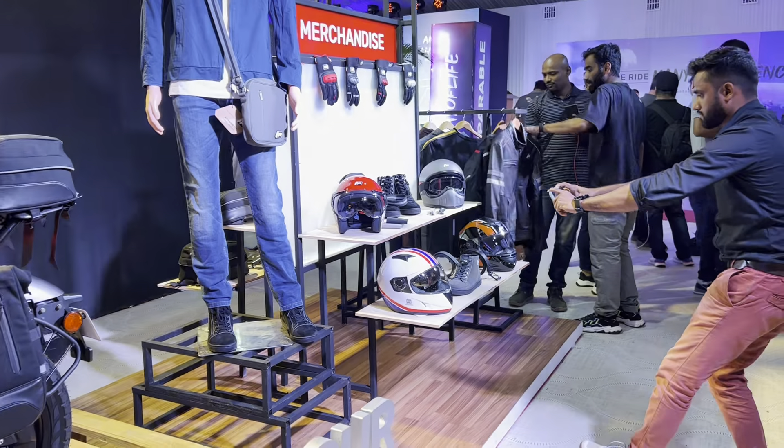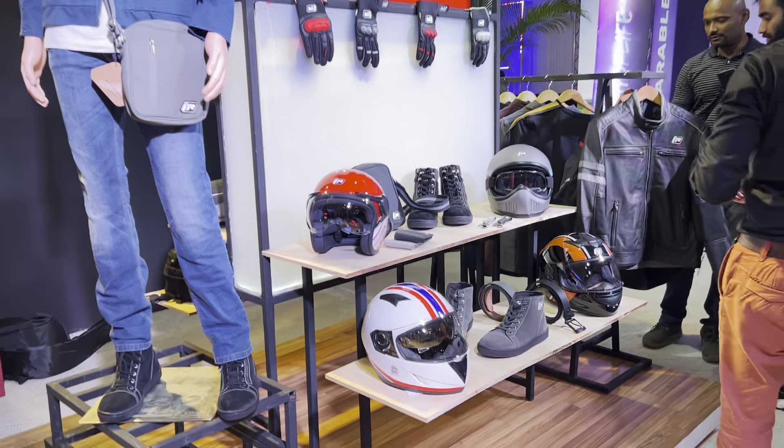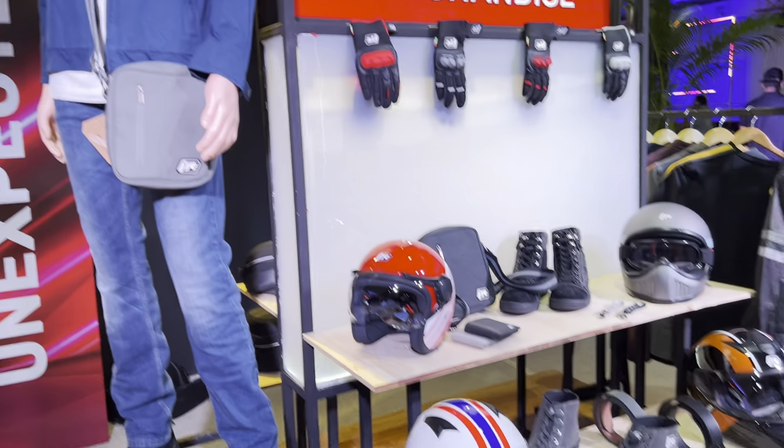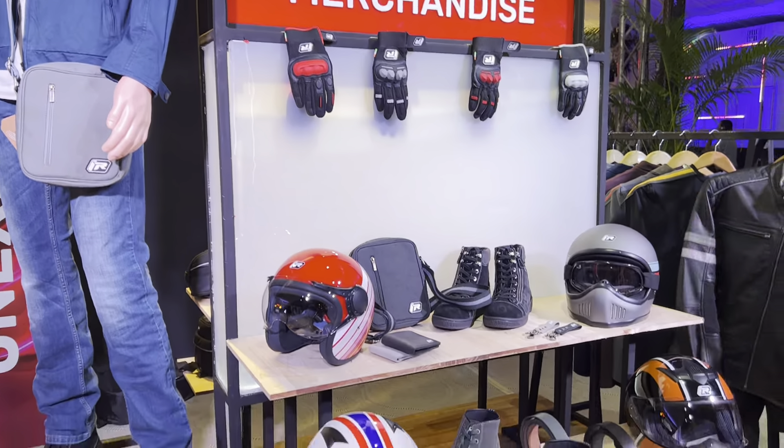TVS are also bringing in a range of merchandise and safety gear, be it helmets, boots, or jackets, which will also be on sale to fit in with the Ronin lifestyle.